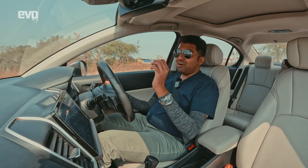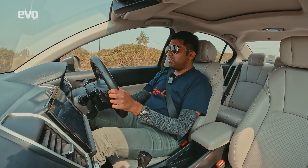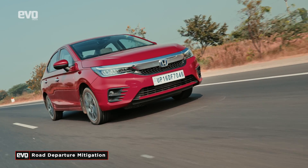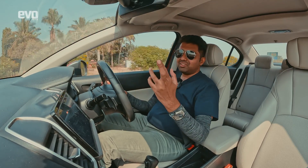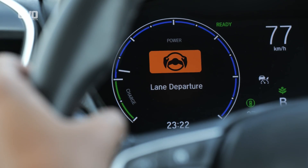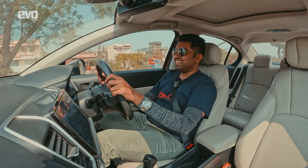The car also gets Road Departure Mitigation, which works above 72 km/h. You press a button on the dashboard and the instrument cluster confirms it's on — it ensures you don't go off the road. When I induce steering to pull it off the road, the steering immediately corrects itself and brings me back. It works, and I'm safe!